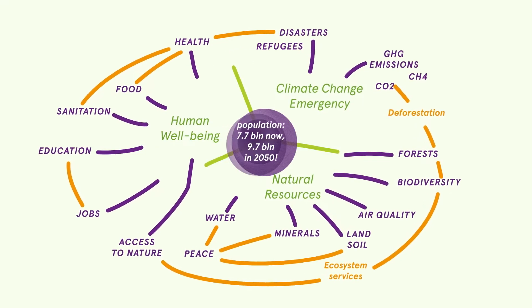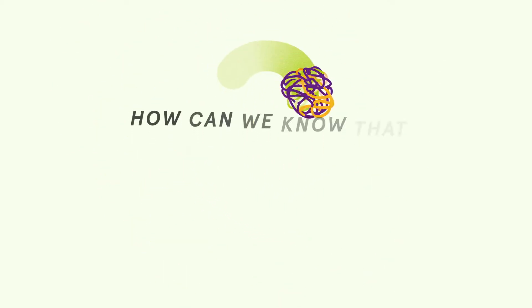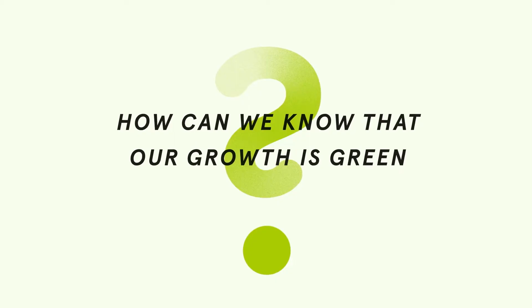But the relationships between economic, environmental and social outcomes are complex. The COVID-19 pandemic makes it even more challenging. How can we know that our growth is green?